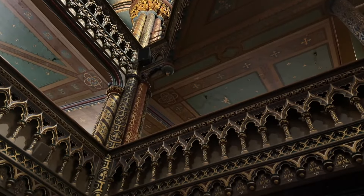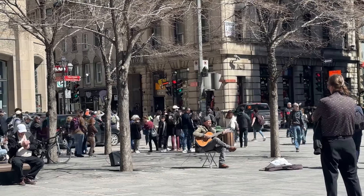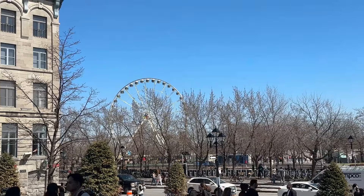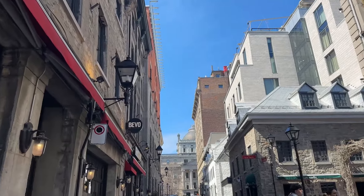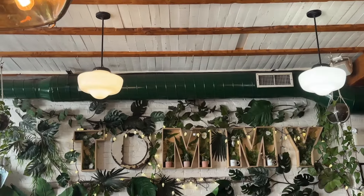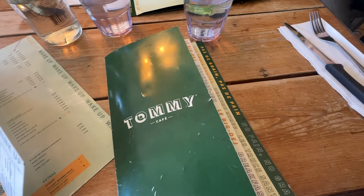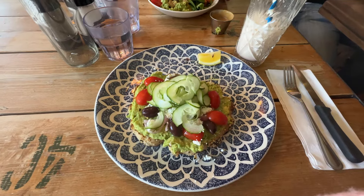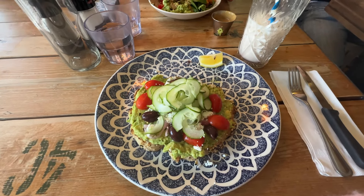The next couple of clips are basically just montages I took while we were walking around Old Montreal. Then we went to Tommy Café restaurant — they have two locations — and I got a chai latte and the Athena bowl, which is so good.